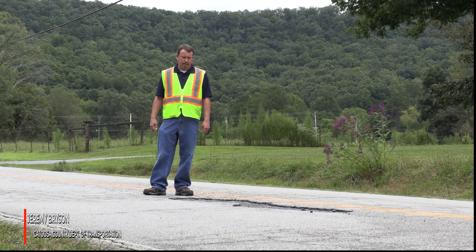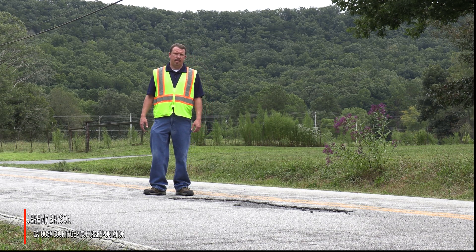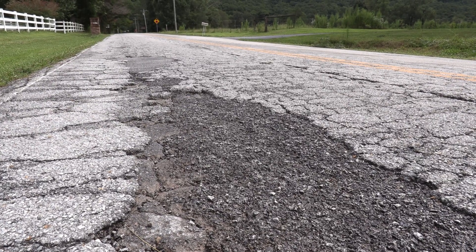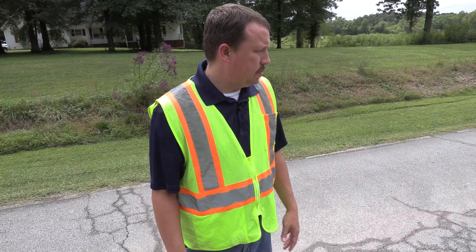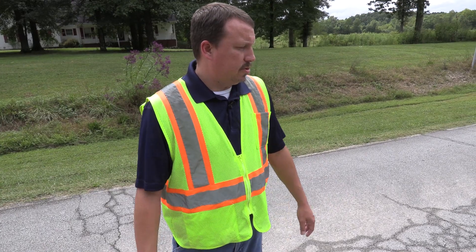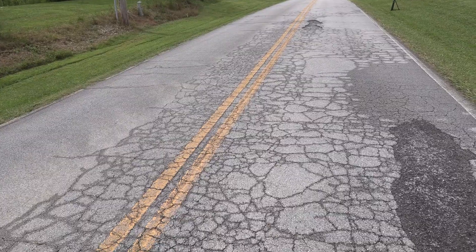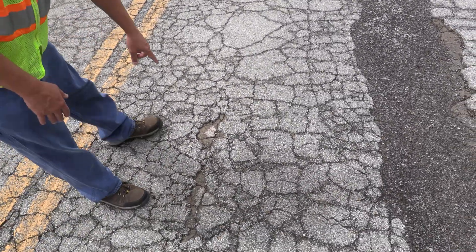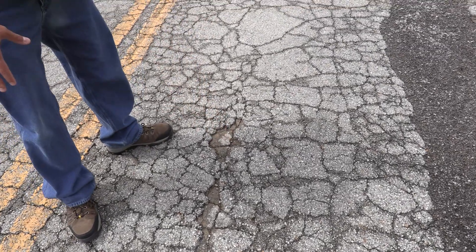We're on Colbert Hollow Road here, and this is a pretty good example of the process that we use in Catoosa County to pave some of our main roads. This road here is eat up with a lot of patching and what we call in the industry alligator. This would be a very good illustration of several of our roads and the reason why we do a lot of our patching, because if you just pave over this — like you can see in this shot here where you have a new section of asphalt that was placed on a bad section — it'll always come back through.